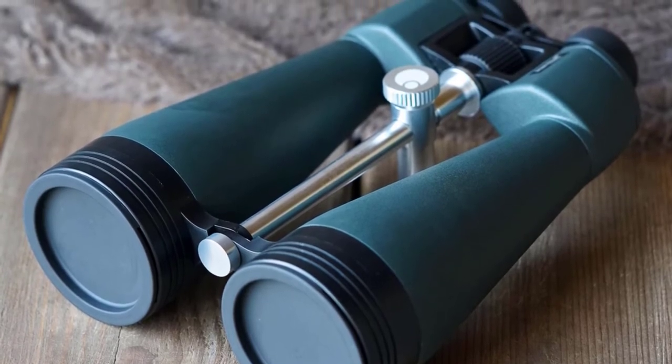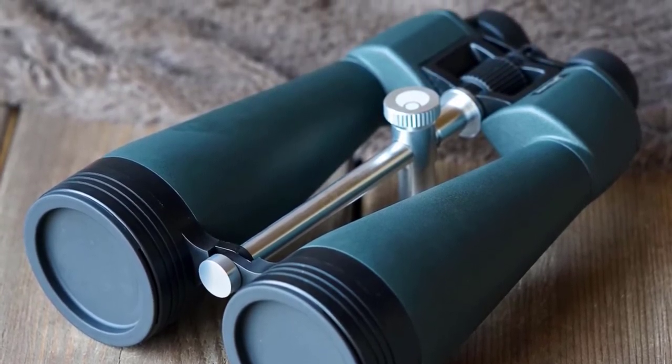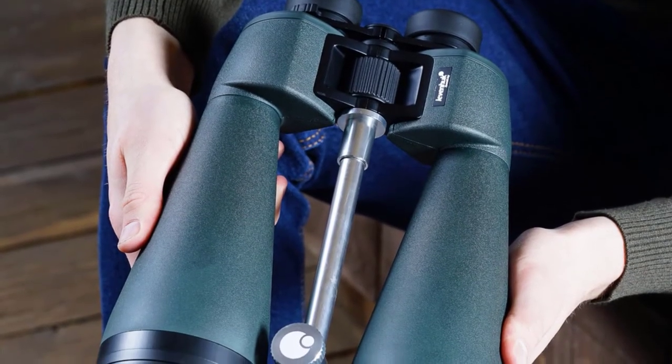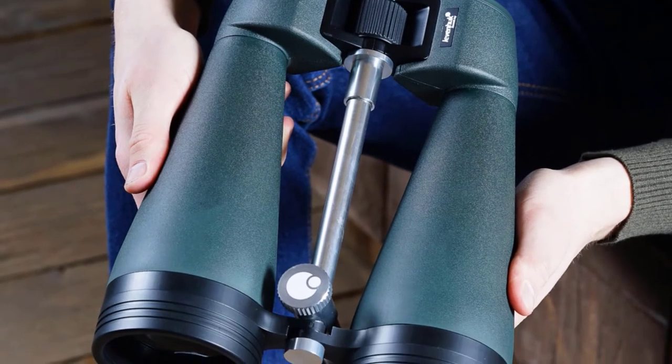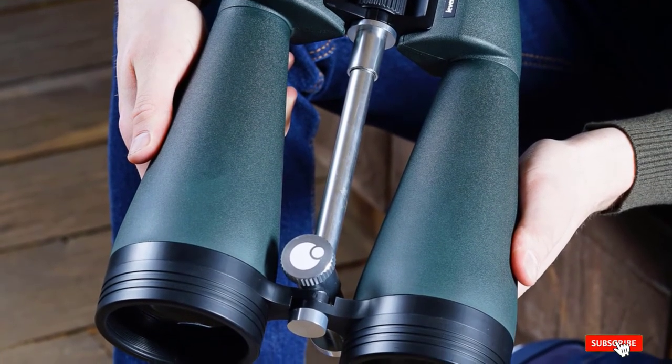The downside is that this model is heavy and hard to carry long distances or hold over your head. We were also concerned about the durability, as one of our eyepieces was loose and the hard plastic shell can break easily if dropped.